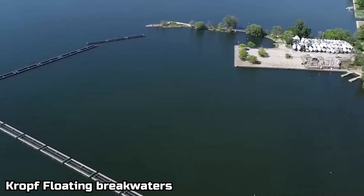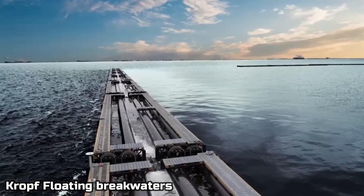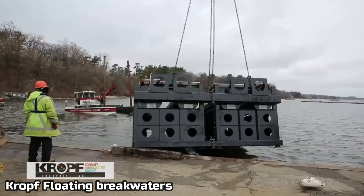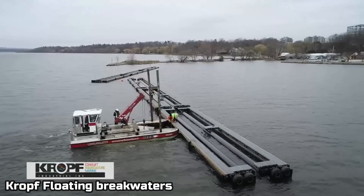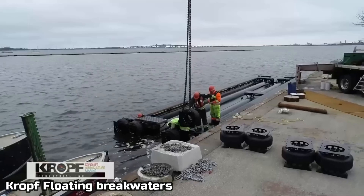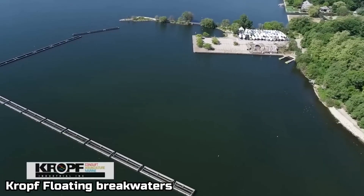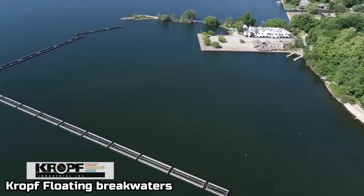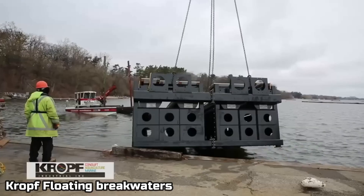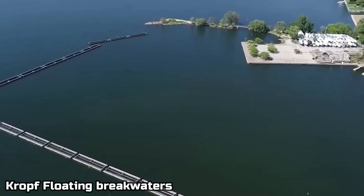In number four, we got the Kromp floating breakwaters. Just like the name says, these are modern breakwaters. They can be put in seas and lakes, and they're not that hard to install because they are pre-made.